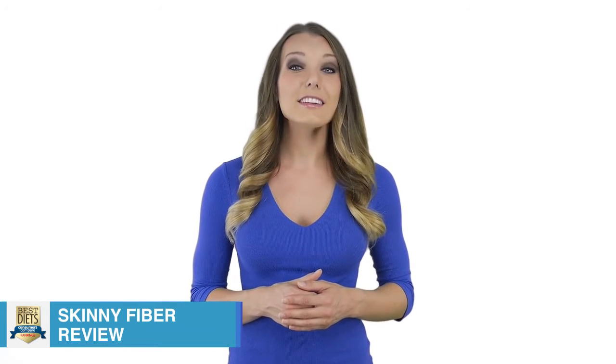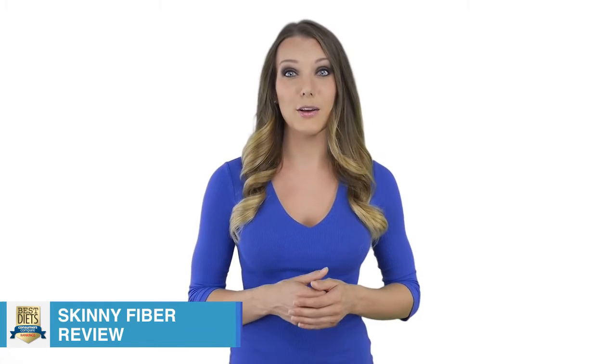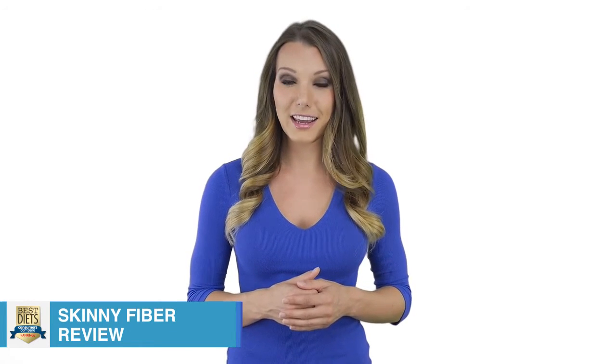Another factor that is not covered is nutrition. Just because a dieter will eat less doesn't mean they should eat whatever they want. Ignoring real nutrition in the manner that Skinny Fiber does can prove to be a health risk and can also stop weight loss progress right in its tracks.